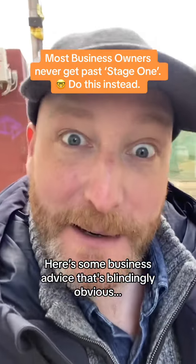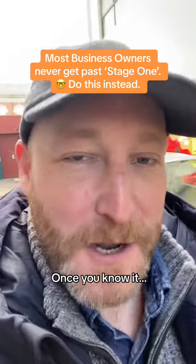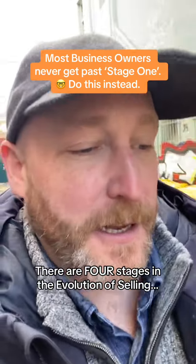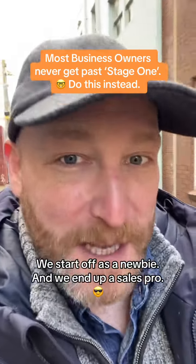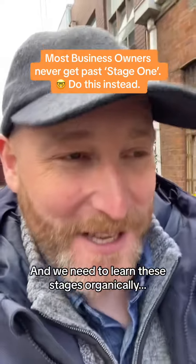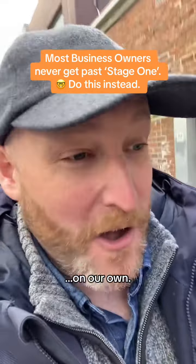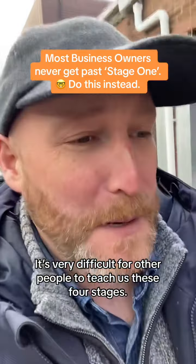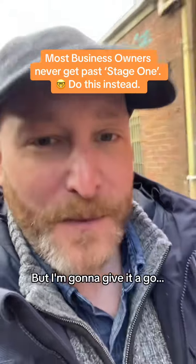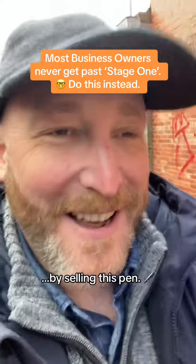Here's some business advice that's blindingly obvious once you know it. There are four stages in the evolution of selling. We start off as a newbie and we end up as a sales pro. We need to learn these stages organically on our own — it's very difficult for other people to teach us these four stages. But I'm going to give it a go by selling this pen.